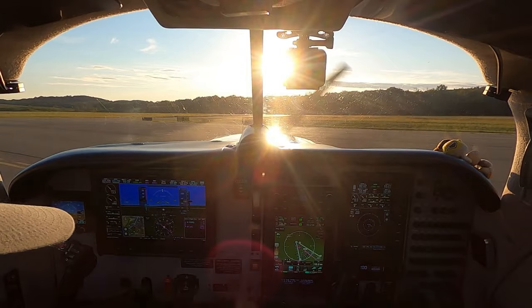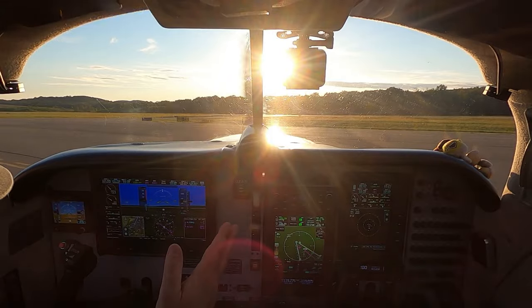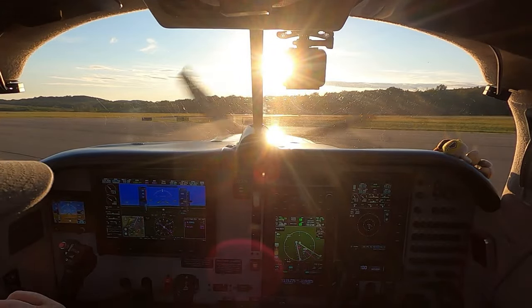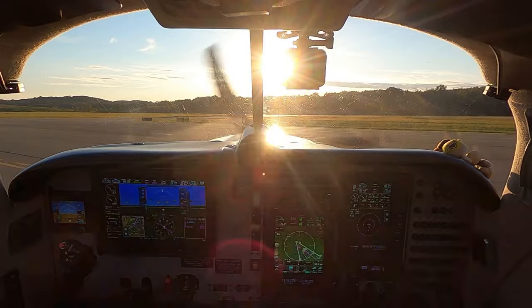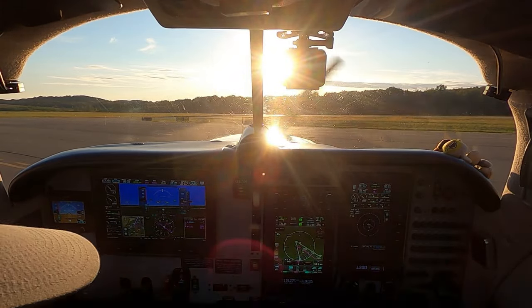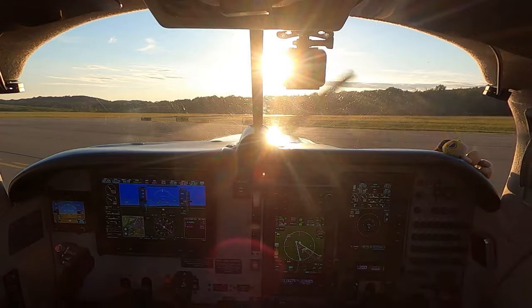The funny thing about this trim setting — in the Mooneys, the rudder trim is connected to the nose wheel for steering. When I first got this plane, I thought it was way out of rig because I set the rudder to takeoff and was taxiing and I was pulling to the right. I realized the rudder trim is set for takeoff and it's making a right-hand turn.